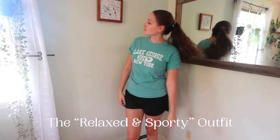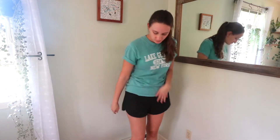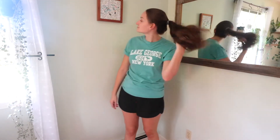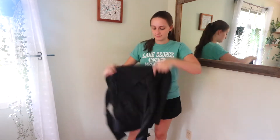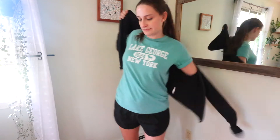This next outfit is a way more relaxed, comfortable look — great if you're going from a warm climate to a warm climate. Over just a t-shirt and some basic running shorts, I'm adding a light jacket that I got off Amazon a couple years ago, and I'm pairing it with the same sneakers from the first outfit.